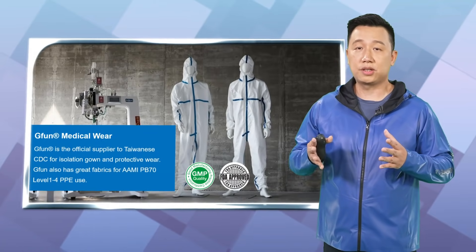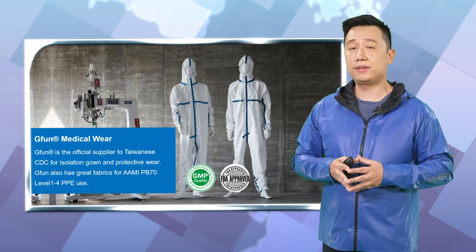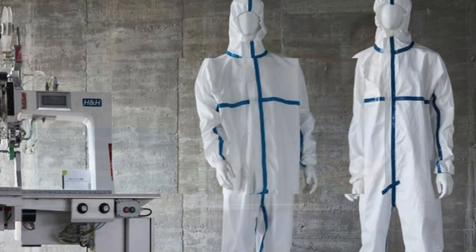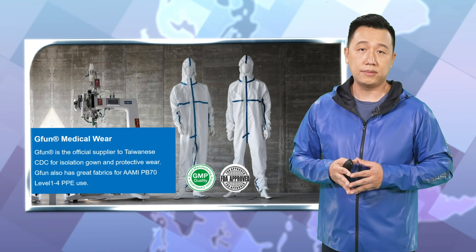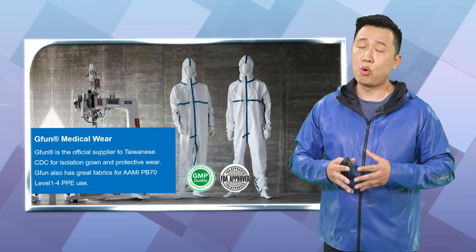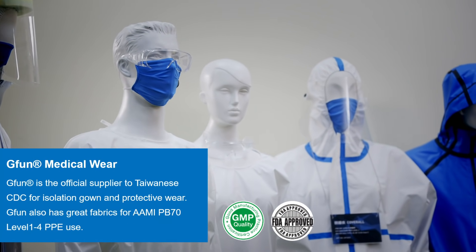Chifang, during the COVID-19 pandemic, was also an official supplier of the government. In the last two years, we provided over a million pieces of isolation gowns and PPE. Chifang is also trying to make waterproofness not only about waterproofing — we want to give more value and more technology to the environment and also to human life.